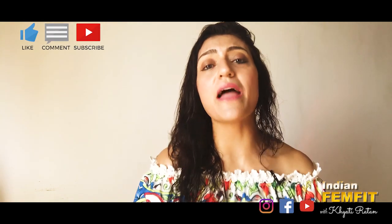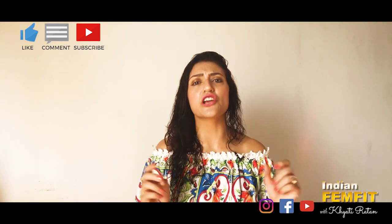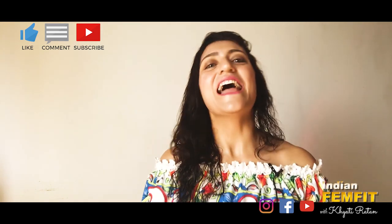Do comment and let me know if you liked this video, and tell me if you want me to cover a particular diet in future videos. I will be back next week with more interesting content. Follow me on Instagram and Facebook, and don't forget to check out my IGTV. Till then, bye bye.